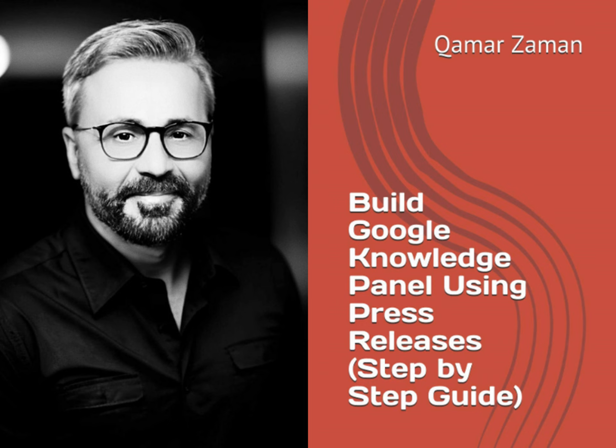Authored by renowned Grand Cayman-based digital marketing expert Kamar Zayman, this guide demystifies the complex process of creating a Google Knowledge Panel, an essential tool for increasing visibility and credibility in today's digital landscape. The book is packed with practical insights, step-by-step instructions, and real-world examples, making it an invaluable resource for anyone looking to enhance their digital presence.